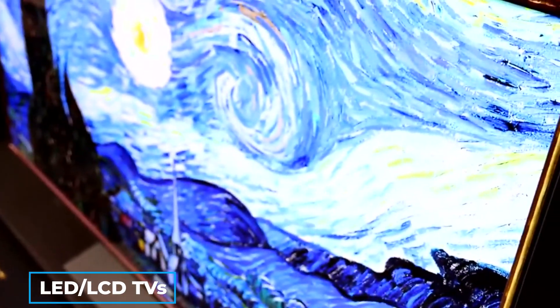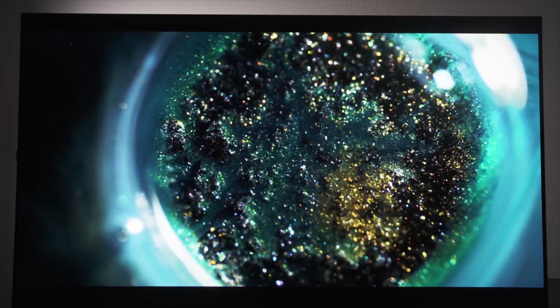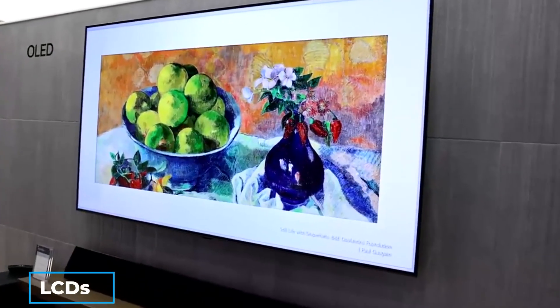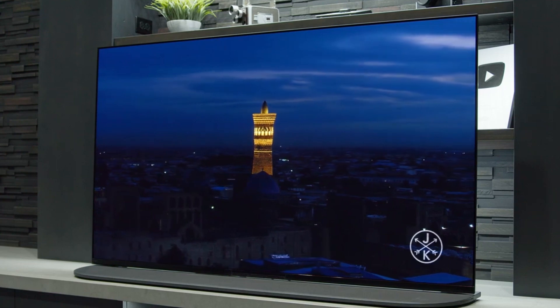OLED TVs are different from traditional LED LCD TVs in three main ways. First, they have a wider color gamut than other types of displays, meaning they can show more colors. Second, they use less power than other types of displays. Third, OLEDs are thinner than other types of displays because they don't require backlighting like LCDs. Instead, they illuminate each pixel individually with organic compounds.